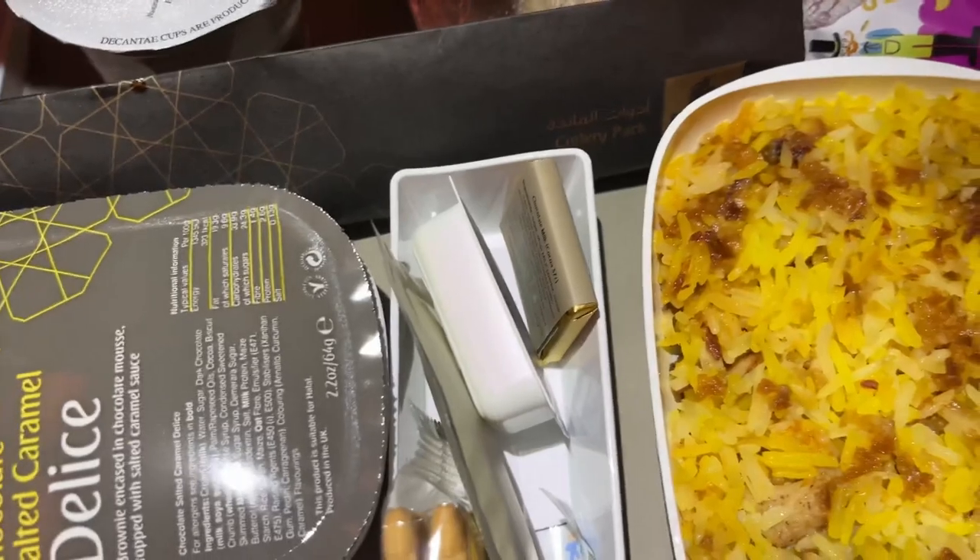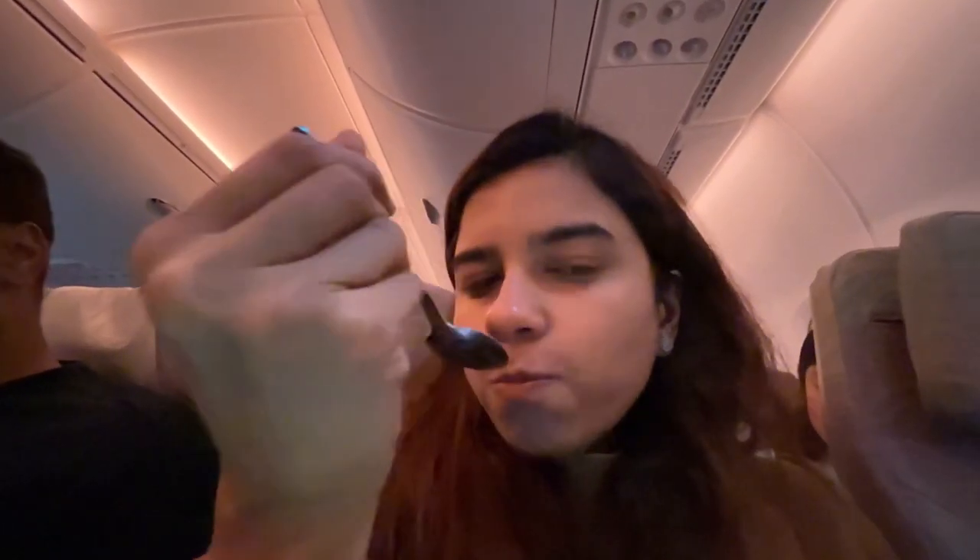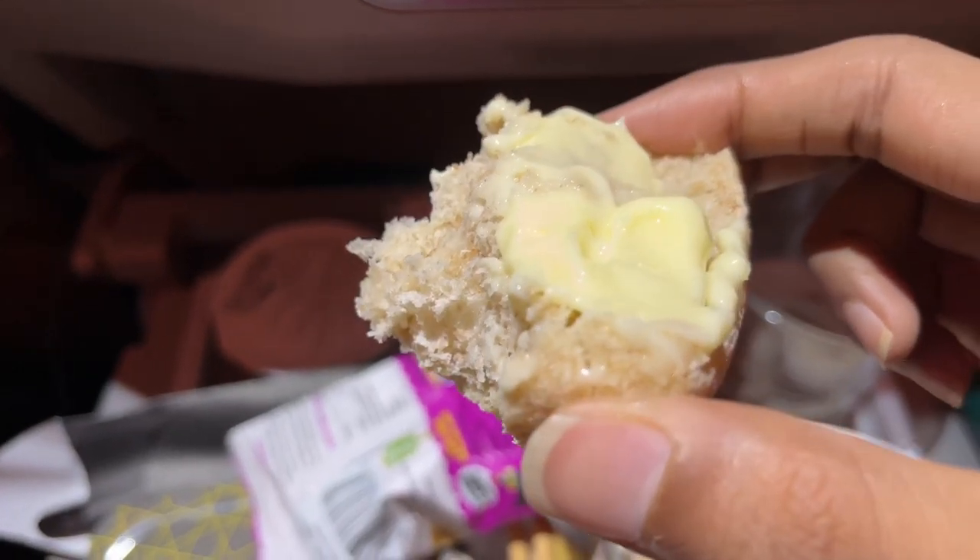Let's do a taste test. The biryani was really, really good — hot and yummy. The corn and chickpea salad wasn't great though; it was a bit stale. I've also applied butter on the whole wheat bread.